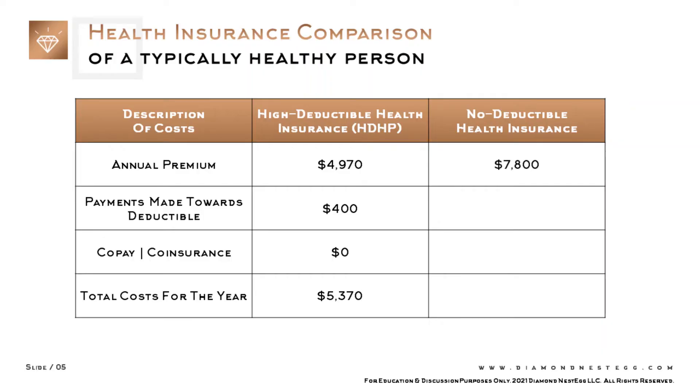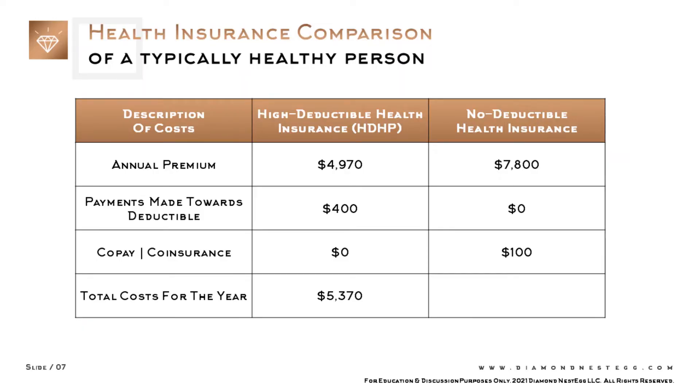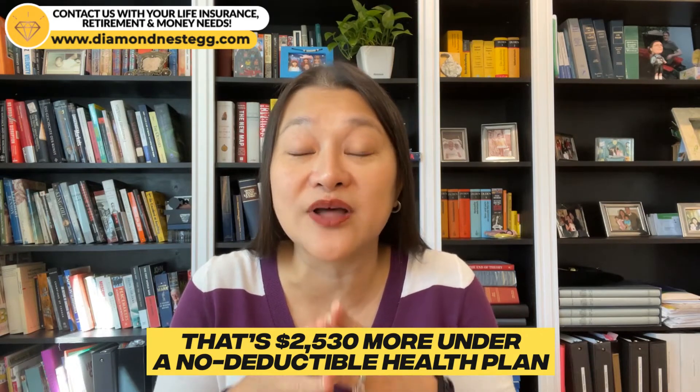Compare this to a no-deductible health plan. You'd pay your annual premium of $7,800, zero toward the deductible because there is no deductible, and a copay of $100 for your four doctor's visits combined — assuming a $25 copay per visit times four visits. Unlike with an HDHP, your copay kicks in right away with a no-deductible health plan. This brings your total cost under a no-deductible health plan to $7,900 — that's $2,530 more than under the HDHP.